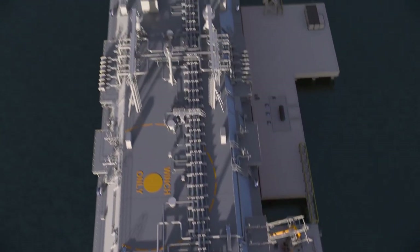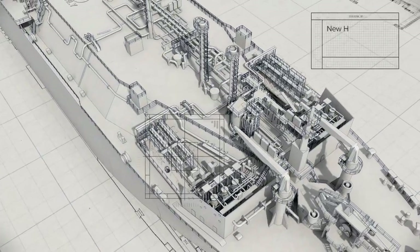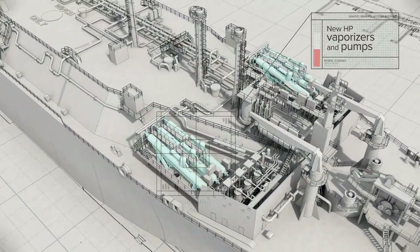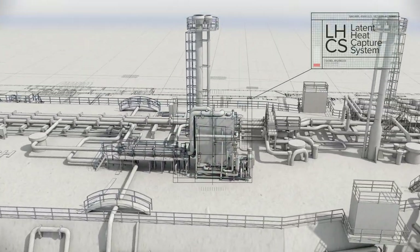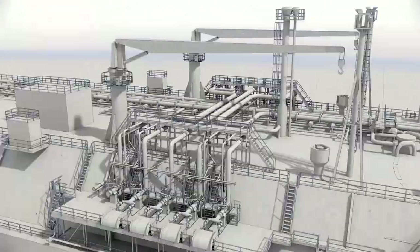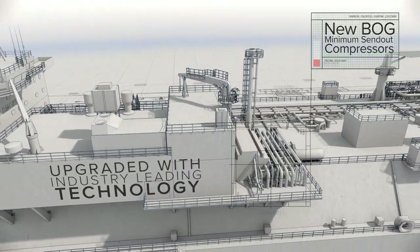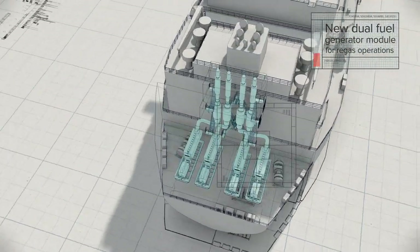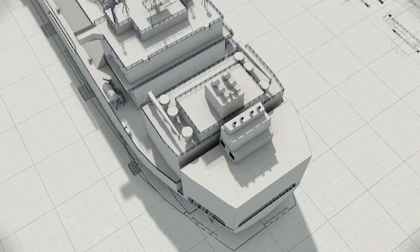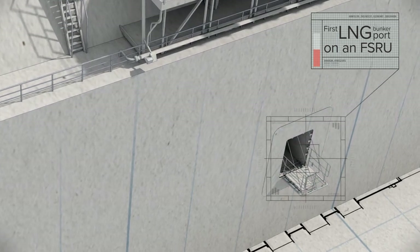Dubai Supply Authority has been importing LNG like this since 2010 but needed to rapidly expand its capacity. The key requirements were: an unprecedented rate of regasification; an advanced latent heat capture system to capture and recycle gas that evaporates, known as boil-off gas; a new system to allow the export of natural gas even when the regas system is operating at a low level; dual-fuel diesel-electric generator sets to maximize energy efficiency and reduce emissions; and the ability to offload LNG to other ships, known as bunkering.